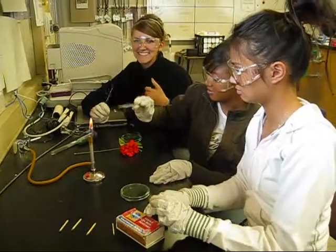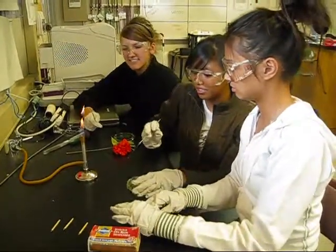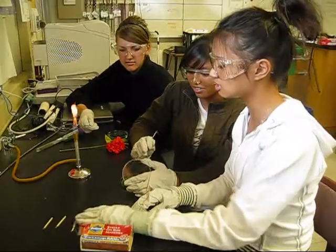I like flames now. This agar smells so bad.